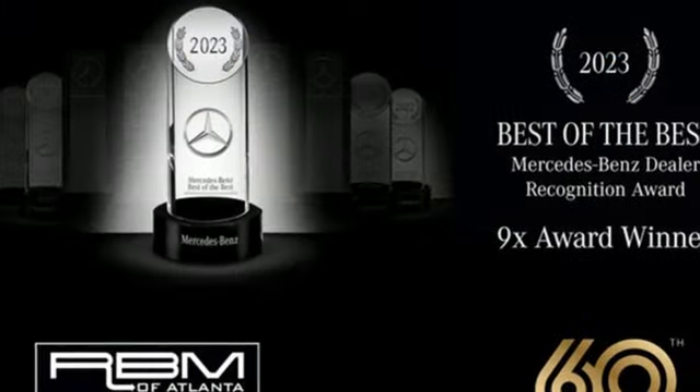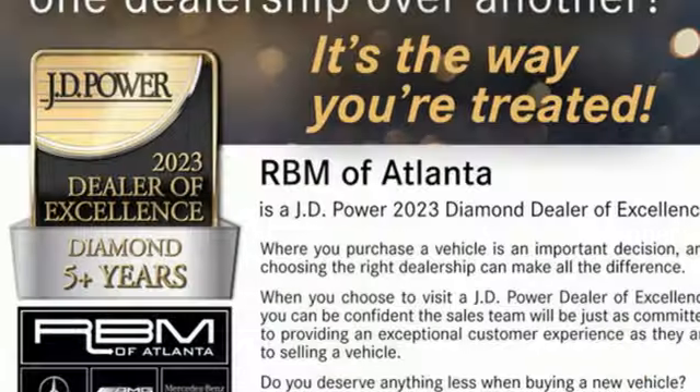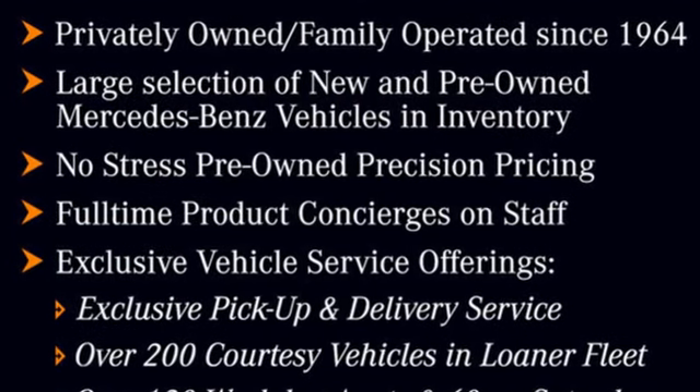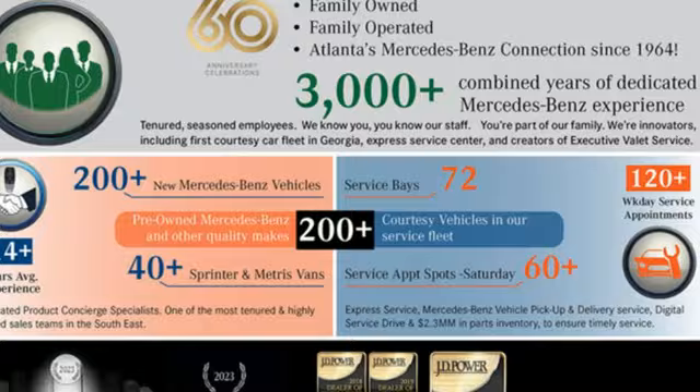Streaming audio, memory exterior door mirror settings, power tilting steering column, auto dimming rear view mirror, and front heated and ventilated leather bucket seats. High style, high performance Mercedes-Benz. Take it for a test drive today.